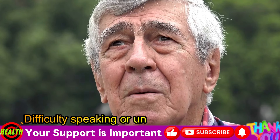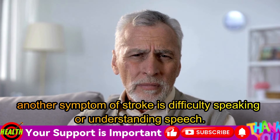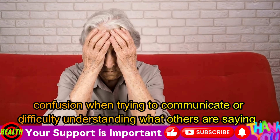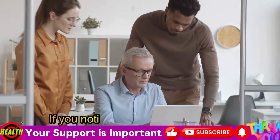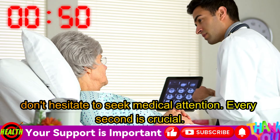Second symptom: difficulty speaking or understanding speech. Another symptom of stroke is difficulty speaking or understanding speech. This can manifest as difficulty forming words, confusion when trying to communicate, or difficulty understanding what others are saying. In some cases, speech can come out slurred or unintelligible. If you notice any speech difficulties, don't hesitate to seek medical attention. Every second is crucial.